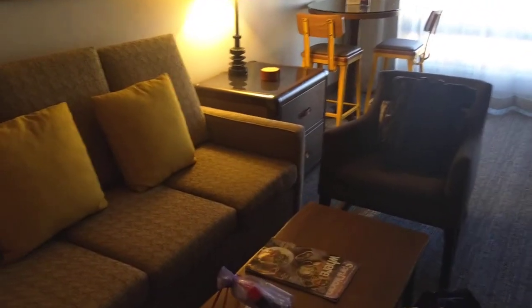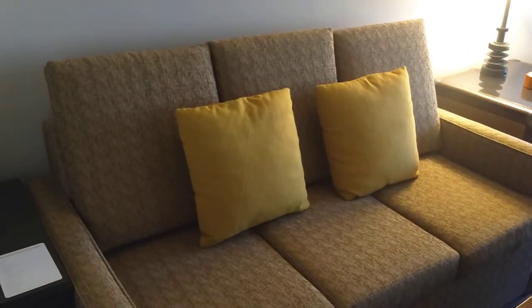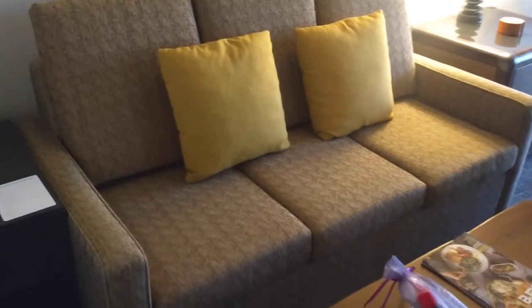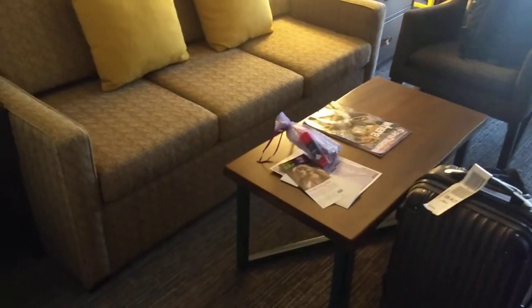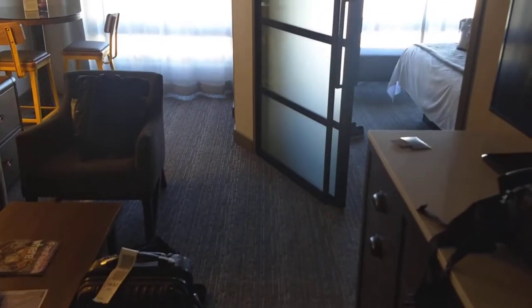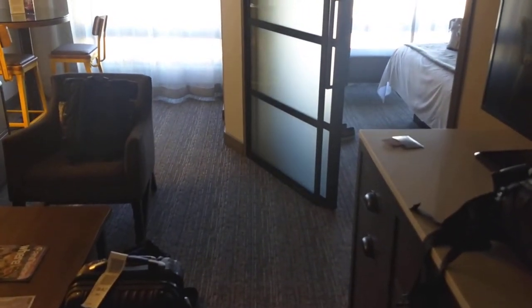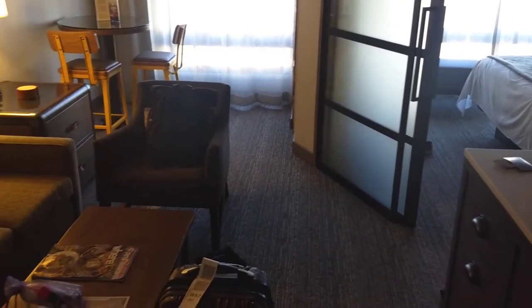Hello everyone. This is the Marriott Vacation Club King Suite with a sofa with a king-size pull-out bed. We are here on President's Day weekend. I'm just doing this video so that people can get an understanding of what is in store when they book a place or if they're looking at reserving a room at the Marriott Vacation Club in San Diego.